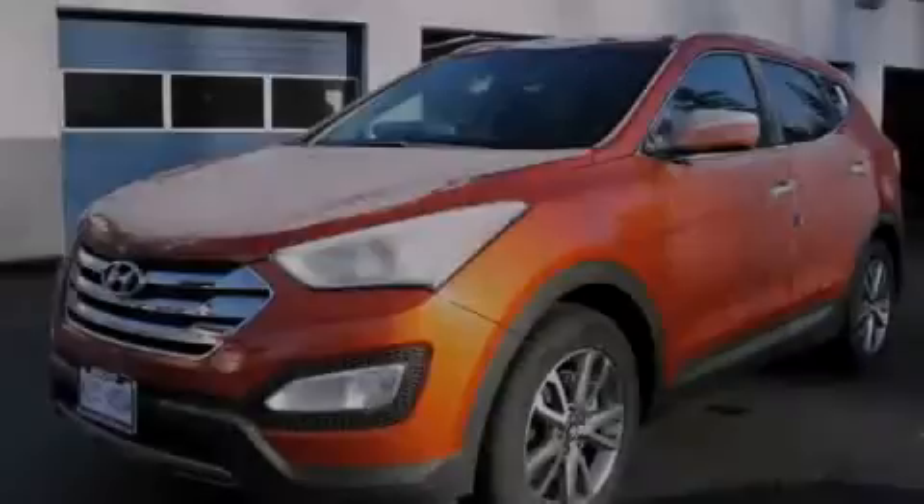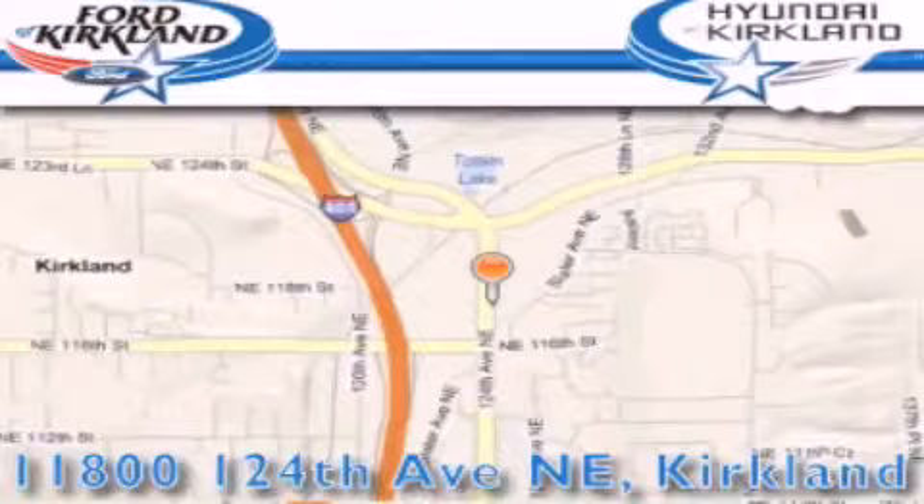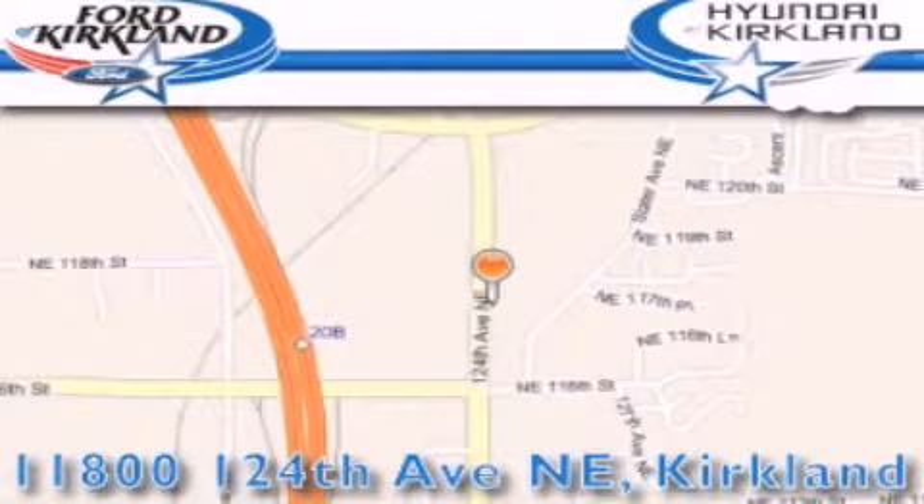Please call today to reserve this vehicle for a test drive. Ford & Hyundai of Kirkland is located at 11800 124th NE in Kirkland. Our goal is to exceed all of your expectations to ensure that you'll return for future visits.